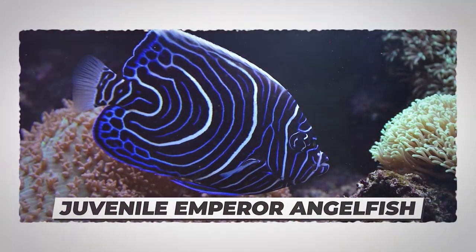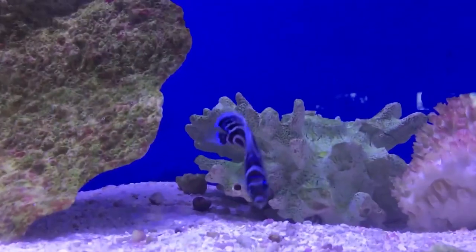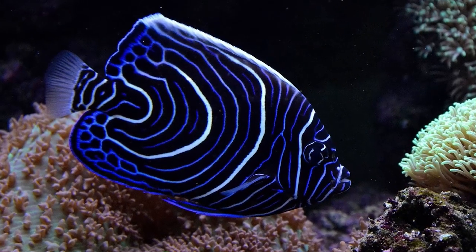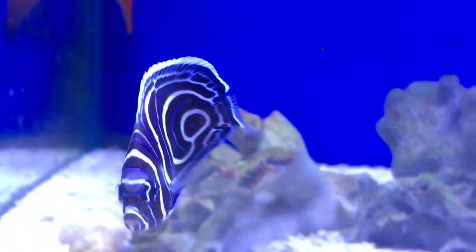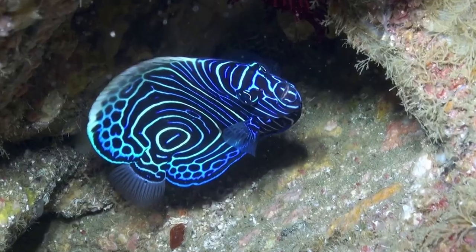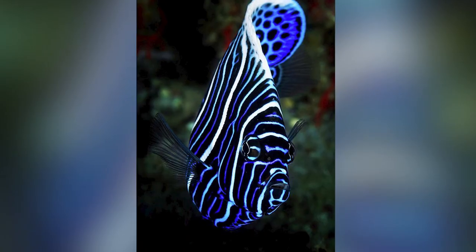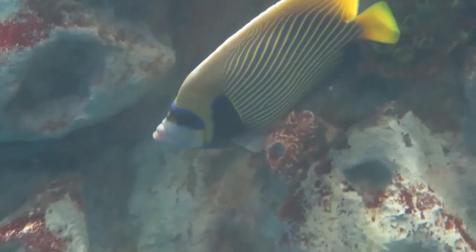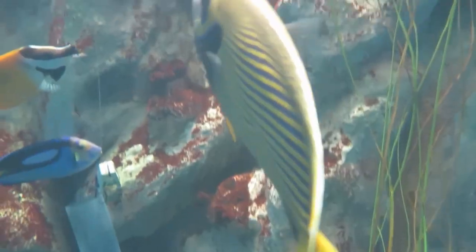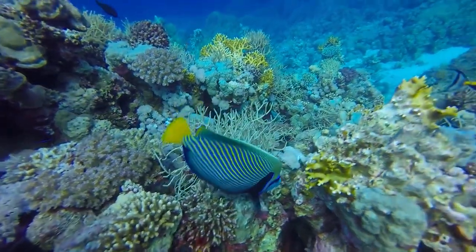Number 4: Juvenile Emperor Angelfish. This fish is a feast to the eyes and considered one of the most beautiful fish in the world. With a black body and light blue to white vertical lines on their face, along with three curved white bands on their body and thinner light blue curves in between, this elegant beauty deserves its reputation. They look very different when they mature, and their coloring and skin pattern get completely changed.